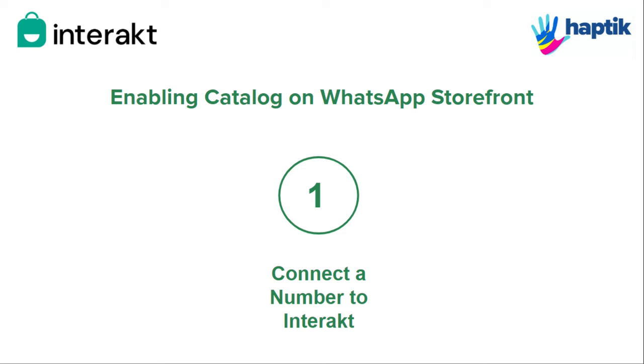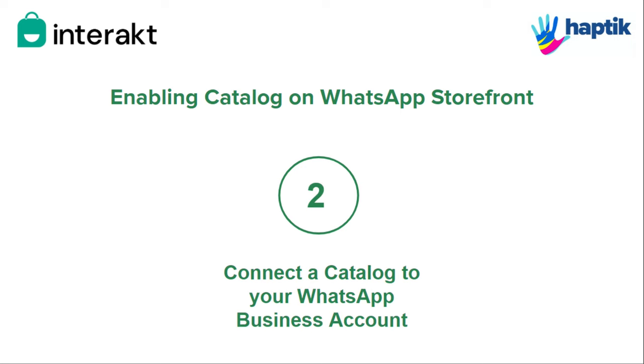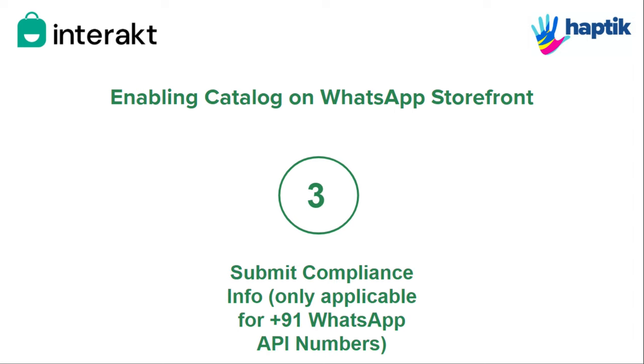To be able to get this storefront catalog enabled, make sure you have connected a number to Interact, and you have connected a catalog to your WhatsApp business account. In case you have a +91 WhatsApp API number, you have submitted compliance info.